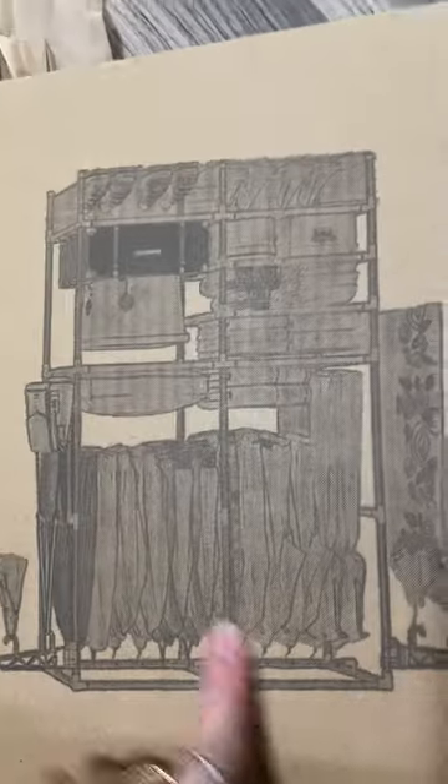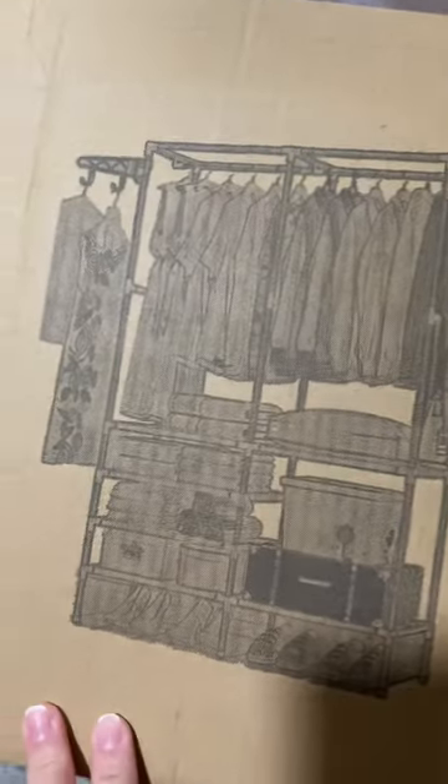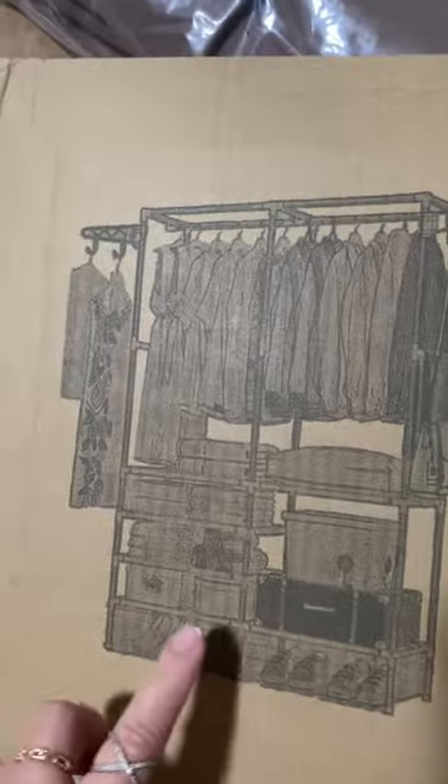How about this one, guys? What is this? Oh, it flips! So this is how it looks — perfect for me. I need this because I don't have much space in my room.